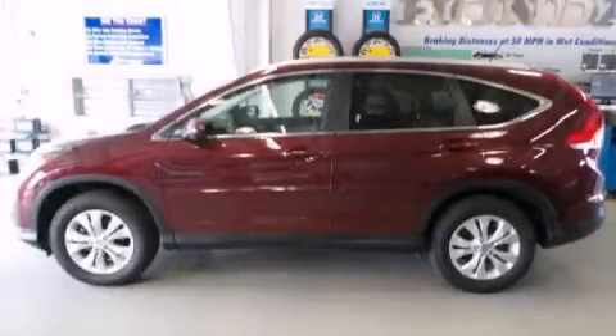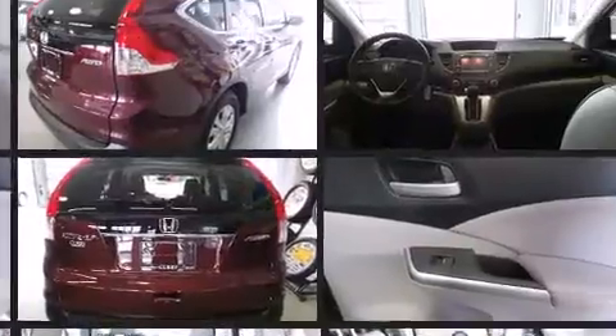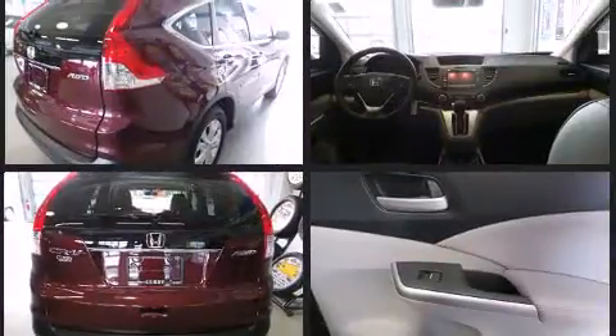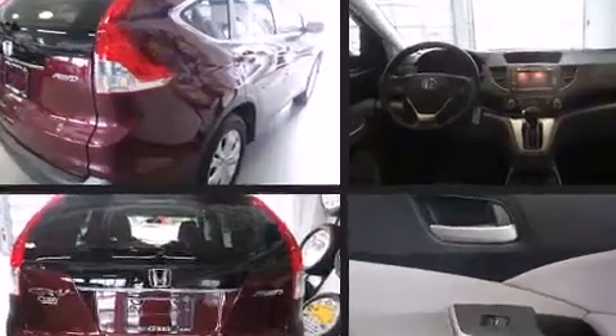Take command of the road in the 2014 Honda CR-V with less than 20,000 miles on the odometer. This four-door sport utility vehicle prioritizes comfort, safety, and convenience. It features an automatic transmission, all-wheel drive, and a 2.4 liter four-cylinder engine.